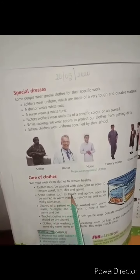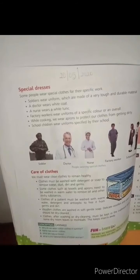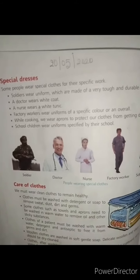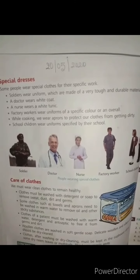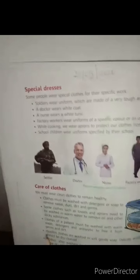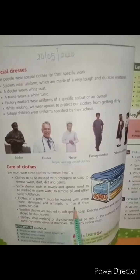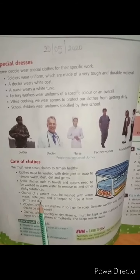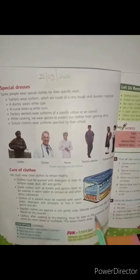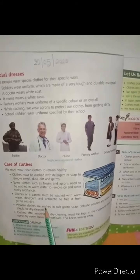Some clothes such as towels and aprons need to be washed in warm water to remove oil and other sticky substances. Light clothing can be washed in soft gentle foam.